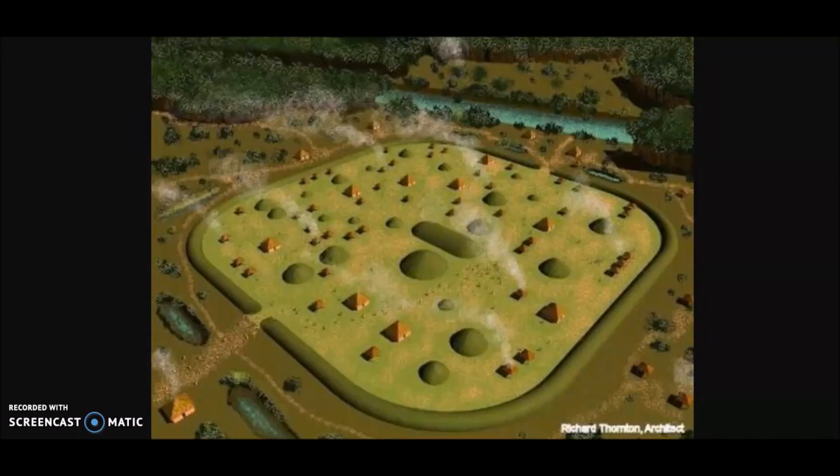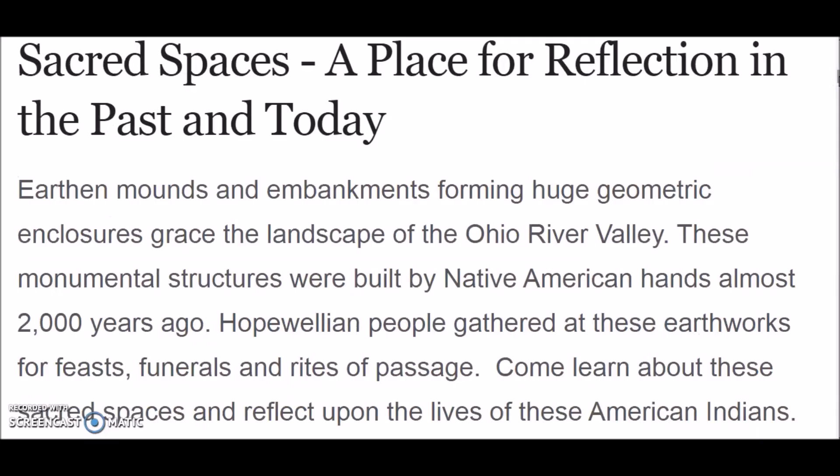This is an artist's rendition done by Richard Thornton of what this place used to look like maybe 2,000 years ago. It says sacred space is a place for reflection in the past and today. Earth mounds and embankments forming huge geometric enclosures grace the landscape of the Ohio River Valley. These monumental structures were built by Native American hands almost 2,000 years ago. Hopewellian people gathered at these earthworks for feasts, funerals, and rites of passage. The names Adena and Hopewell are just names we place on these people because we don't even know who they are.